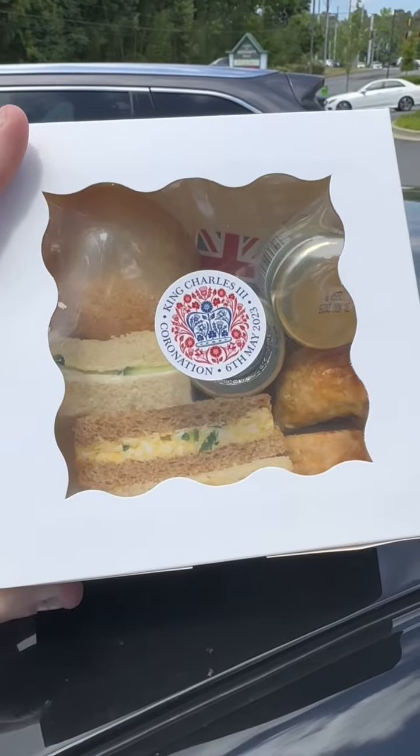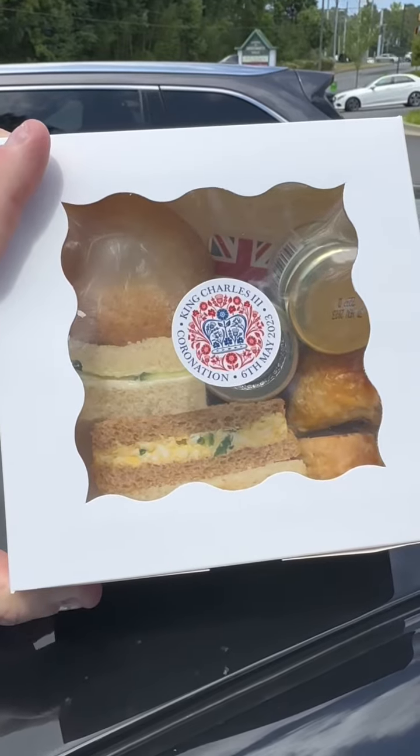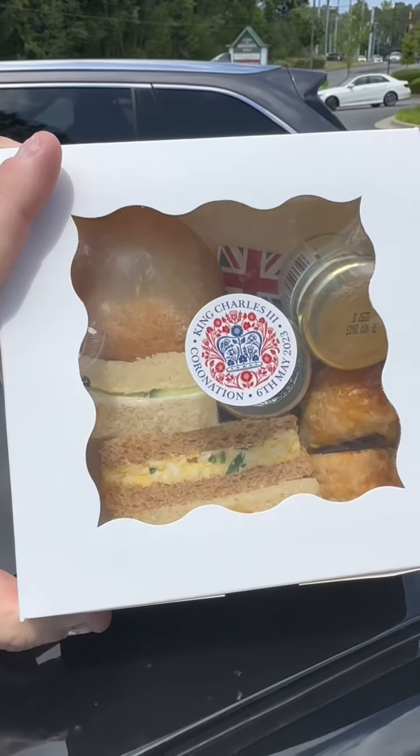The new spot is totally awesome. I am so happy for Sam and the entire Queen's Pantry crew. Let me show you what I got today. First off, I got my little King Charles III Coronation little lunch snack deal.